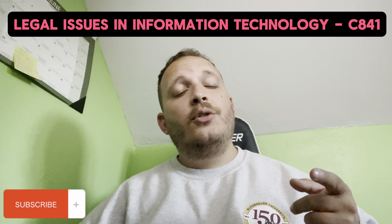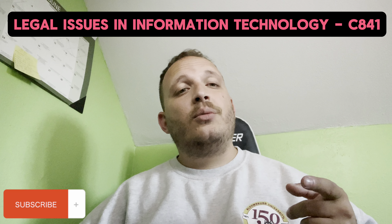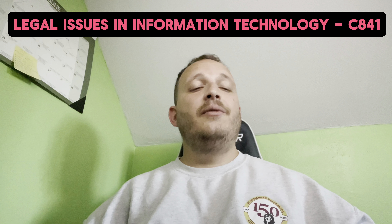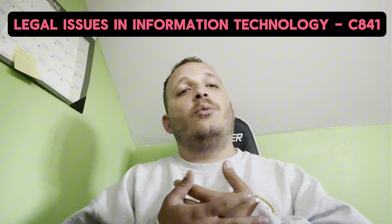What's up YouTube, this is Leo coming at you with another video. This video is going to be for Legal Issues and Information Technology, class C841. I'm going to give you a brief synopsis of what I noticed from the class, how I got through it, and any hints and tips to give you a heads up on what to expect. This class is about laws inside of cyber security and legal information.